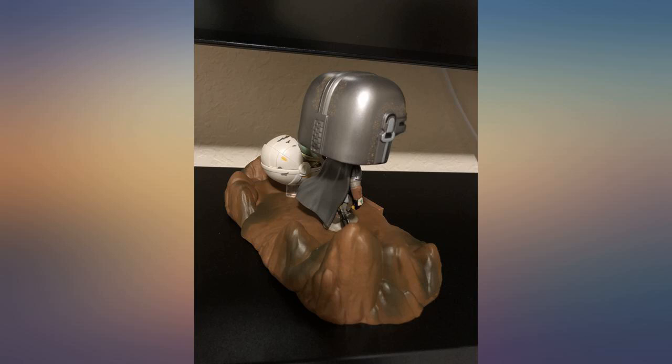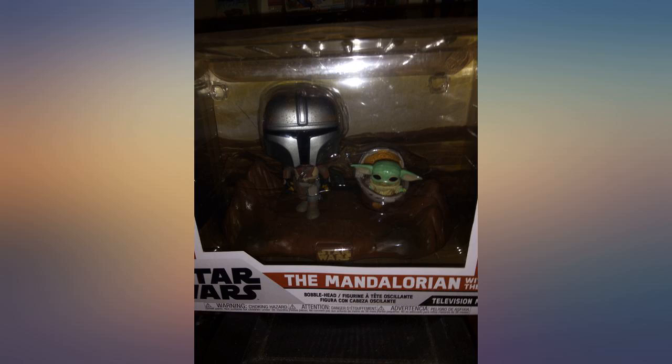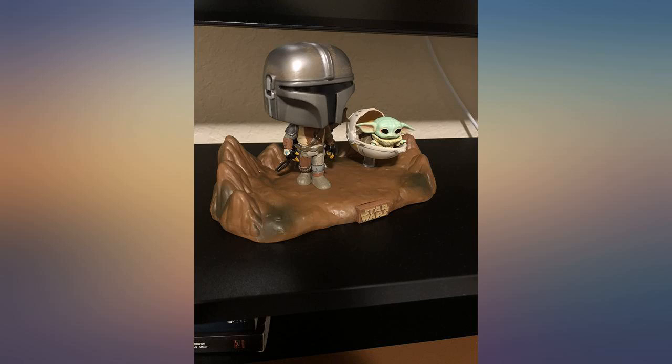Very cool pop. Can't beat it for the price either. It being on sale really swayed me into buying it. I'm glad because it really turned out to be one of my favorite pops.